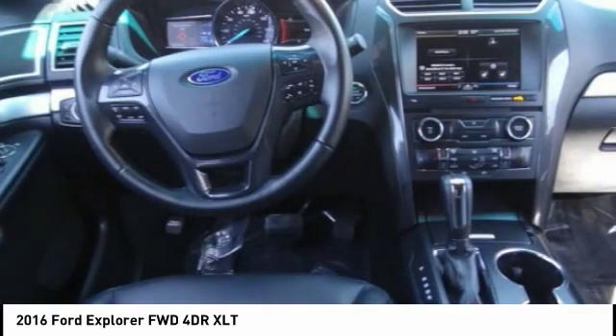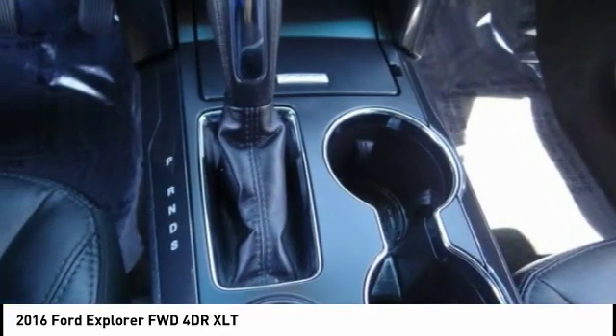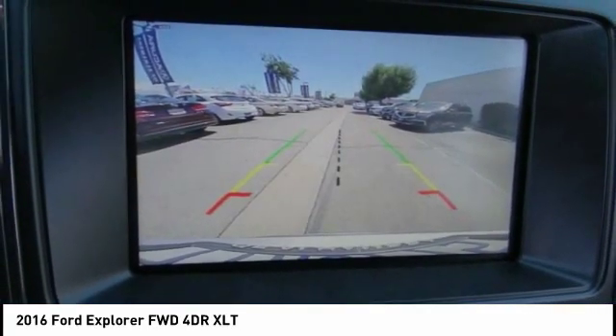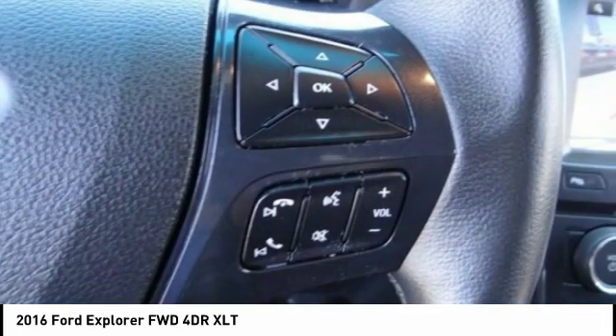Here are some of this vehicle's great options: traction control, power passenger seat, dual airbags, Bluetooth, air conditioning, leather wrapped steering wheel, backup camera, power steering, four wheel disc brakes, and aluminum wheels.